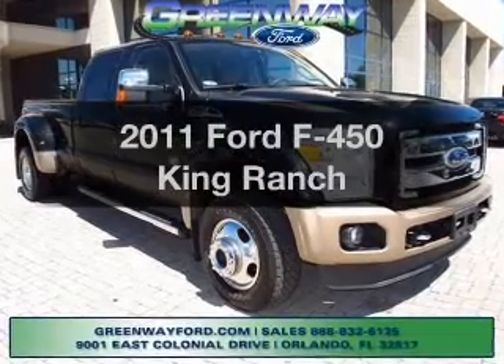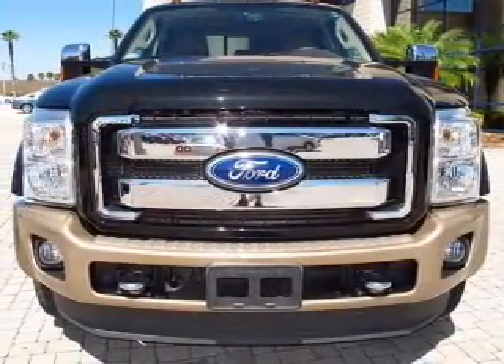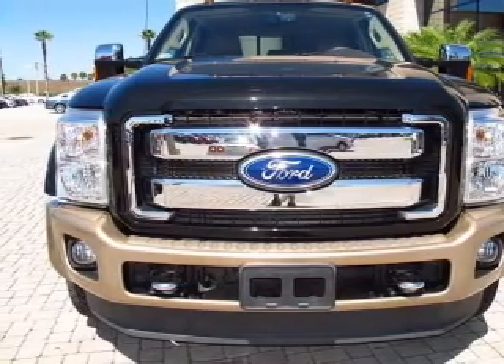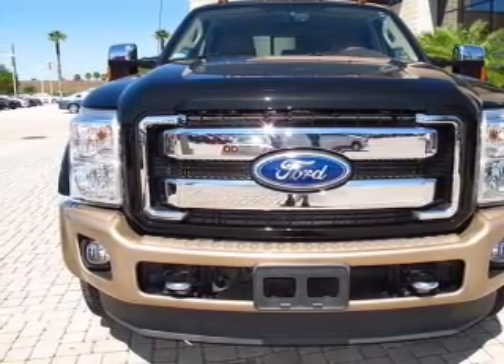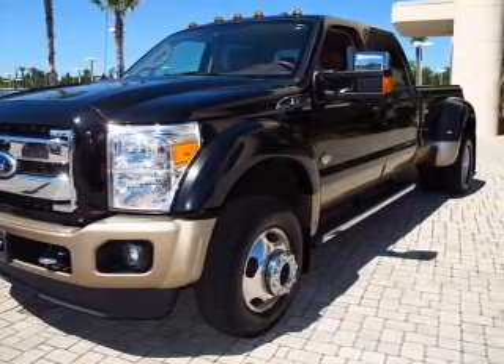Check out this 2011 Ford F450. Everything you need under one roof with this great vehicle. With a powerful 8-cylinder engine, the powertrain includes 4-wheel drive, connected to a smooth-shifting 6-speed automatic transmission.